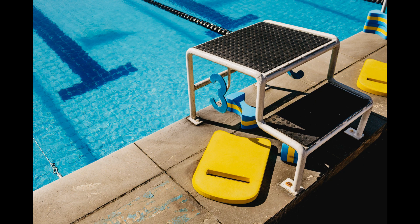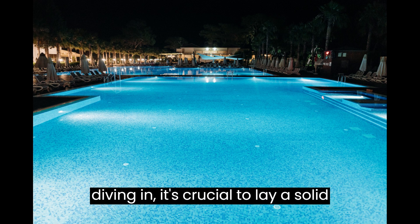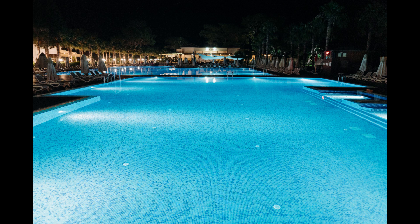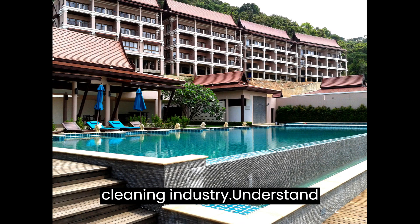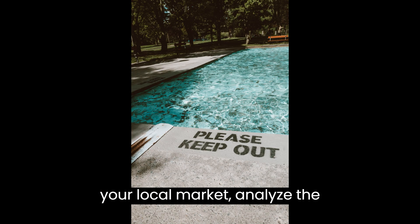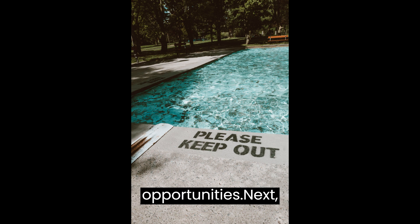Step 1: Planning and Research. Before diving in, it's crucial to lay a solid foundation. Start by conducting thorough research on the pool cleaning industry. Understand your local market, analyze the competition, and identify any niche opportunities.